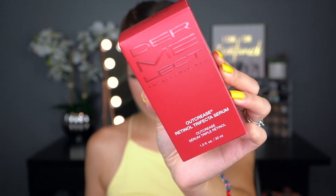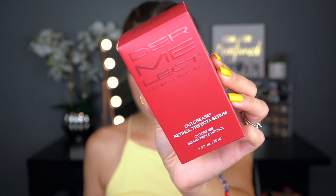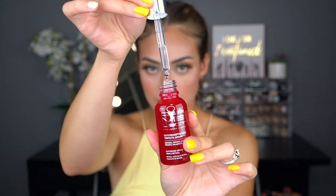My next product is the Dermalact Cosmeceuticals Outcrease Retinol Trifecta Serum, retailing for $39. It targets fine lines, wrinkles, thick skin, and sun damage, and contains retinol actives. It comes in a dropper form. Unfortunately, because I'm on tretinoin prescribed by my dermatologist, I can't layer another retinol on top — I'll probably give it to my mom or brother. If I weren't on tretinoin, I'd definitely try it.